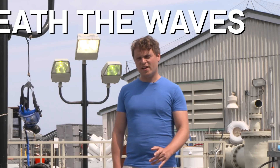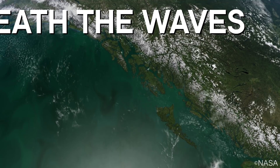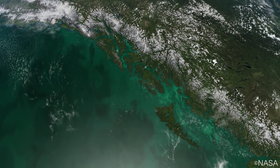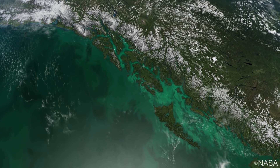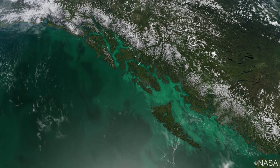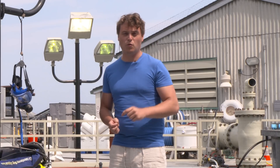Did you know that every breath that you take is connected to the ocean? Around 50% of the world's oxygen is generated by marine plants, including photosynthesizing phytoplankton. These are microscopic organisms that can be found in oceans all around the world. Our blue planet is filled with amazing life like this, and our understanding of it has progressed alongside our ability to go and find it.